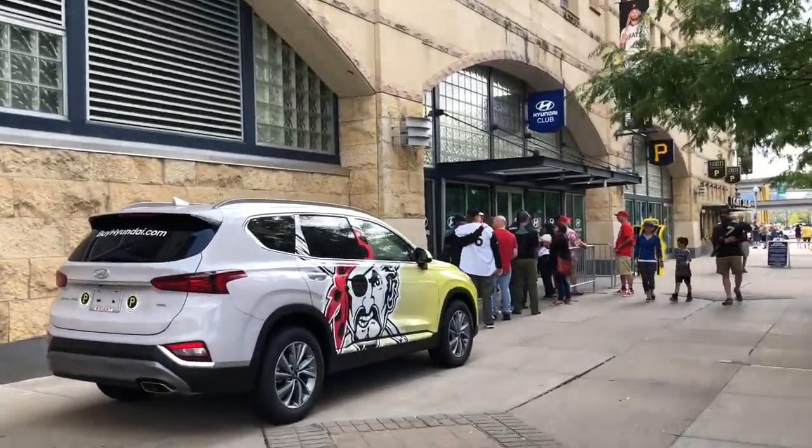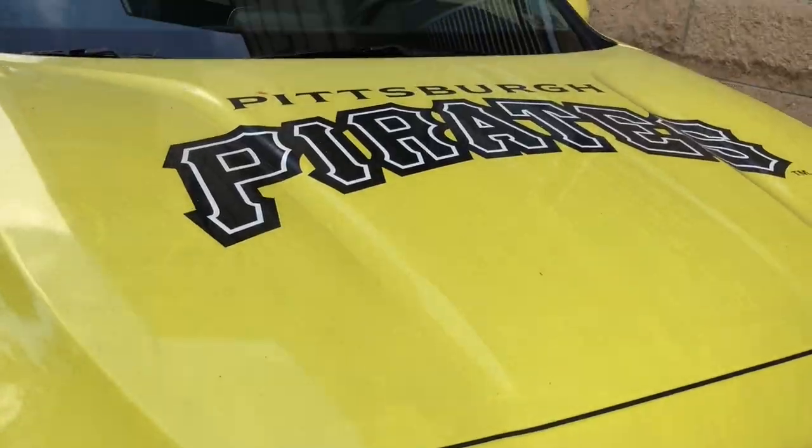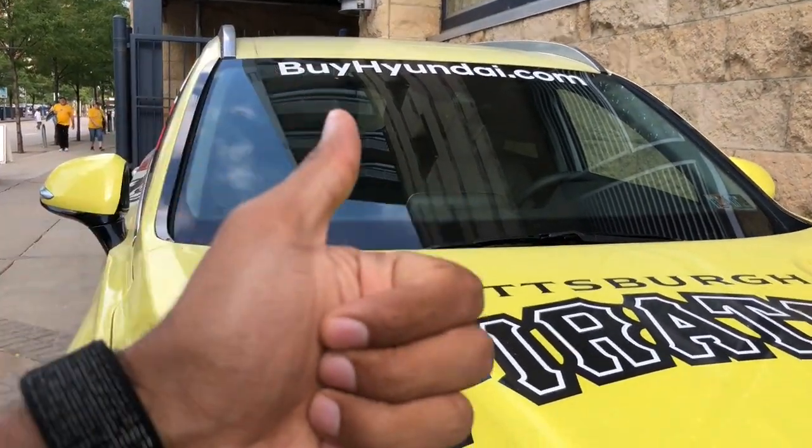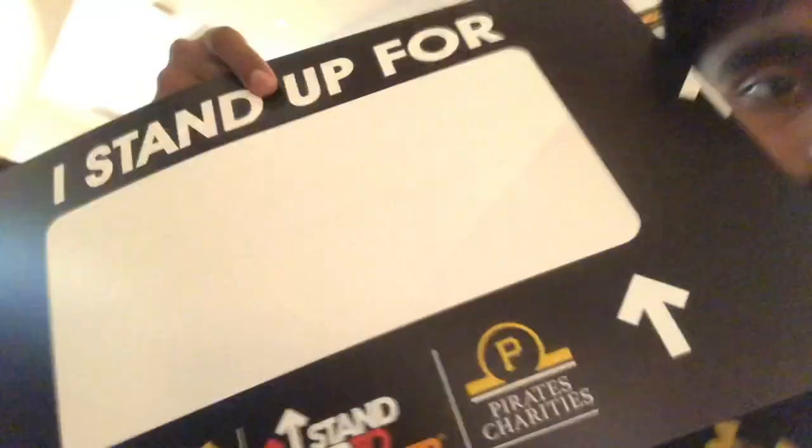And there you have it — the Hyundai Club. As you can see, a huge line of about 17 people. Today was a bobblehead giveaway, so I got a cowbell and a Spiderman bobblehead. It's also Stand Up to Cancer day, so I'll fill that out shortly. One of the benefits is you get guaranteed giveaways by coming here.